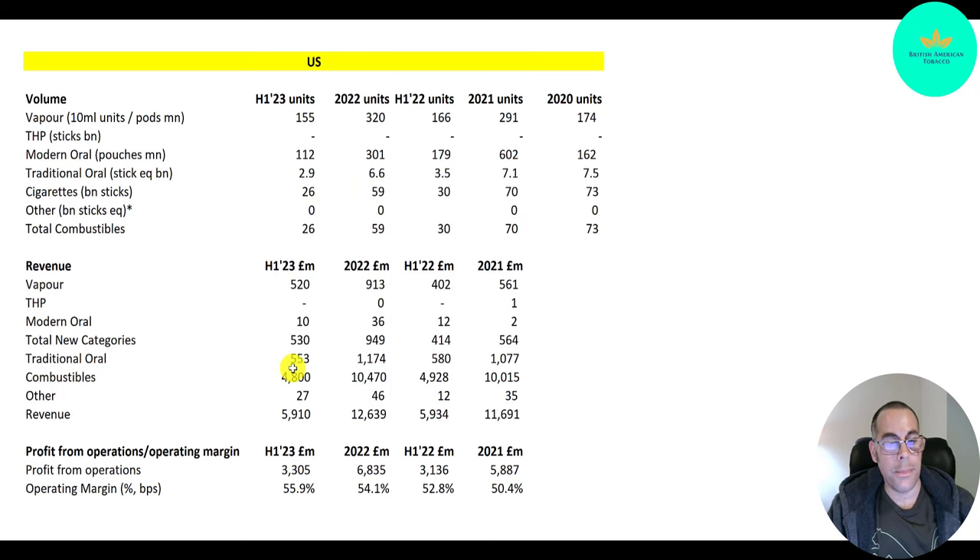In terms of revenue by category: combustibles — regular cigarettes, those that use fire — have been pretty steady at $10 billion in 2021, $10.5 billion in 2022, and probably a little over $10 billion in 2023. SNUS is a little over $1 billion a year in revenue. The new categories were half a billion in 2021, almost $1 billion in 2022, and will be over $1 billion in 2023 — already at $530 million in the first half. Most of that is from vaping at $520 million; modern oral is only $10 million.